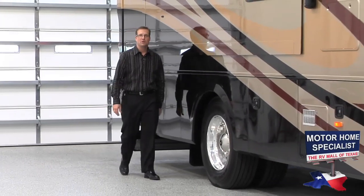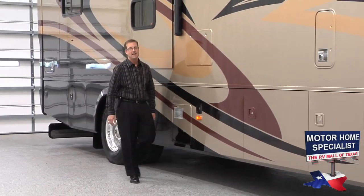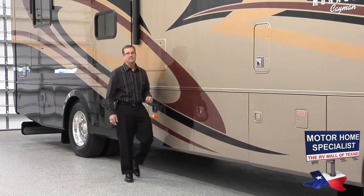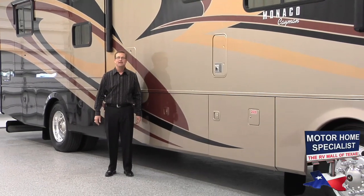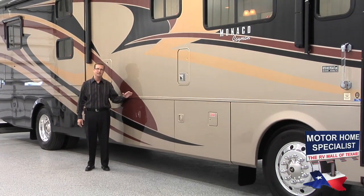Hello and welcome to Motorhome Specialist, the number one volume selling dealer in the state of Texas and the number one Monaco RV dealer in the United States. My name is Donnie O'Banion and today I would like to show you around the Monaco Cayman.